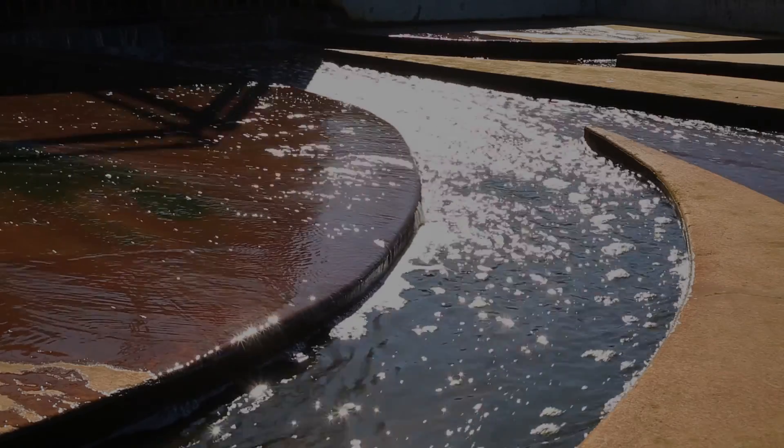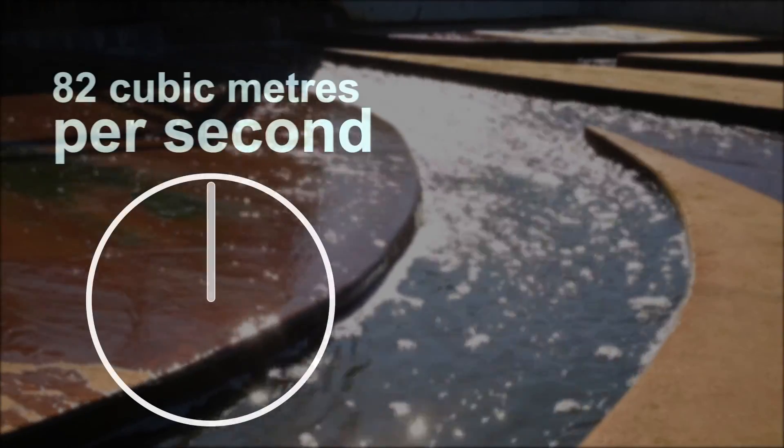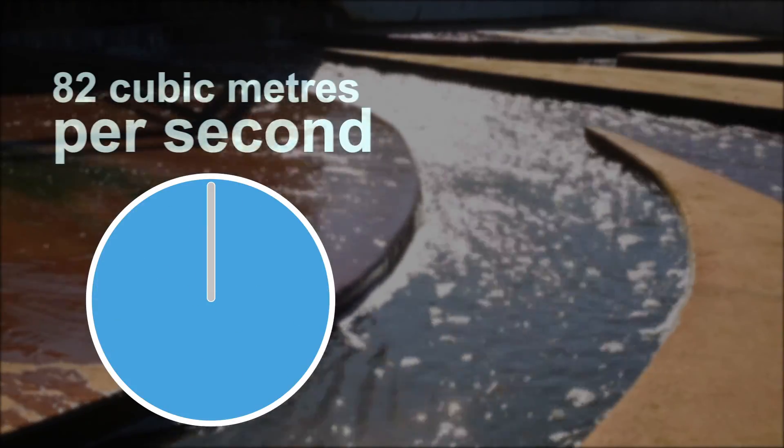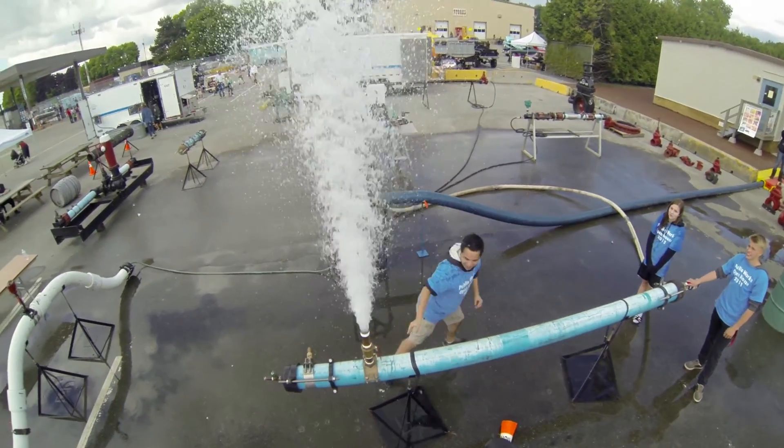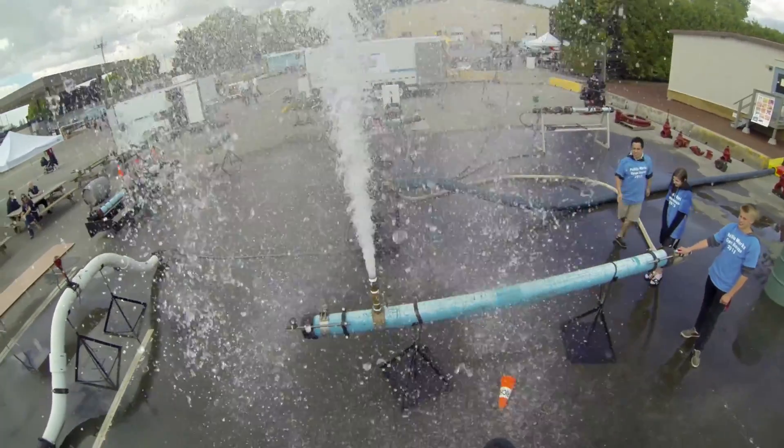Richmond's drainage pump stations have a combined pumping capacity of 82 cubic metres per second — that's the equivalent of filling 400 bathtubs in one second. Now that's a lot of water.